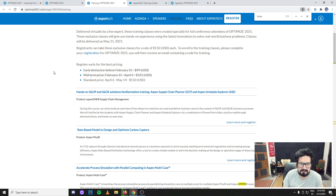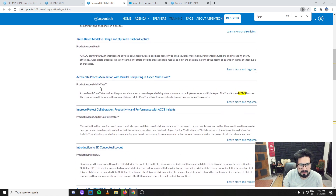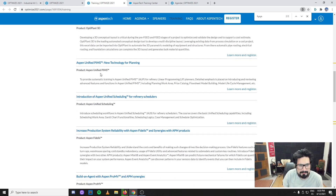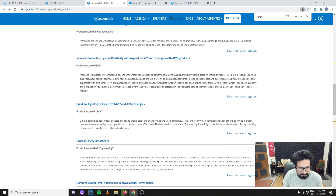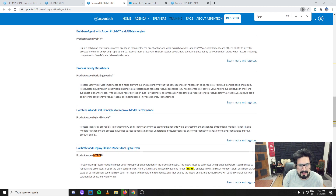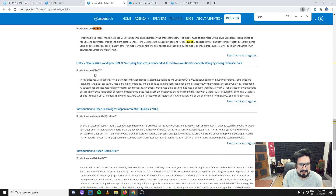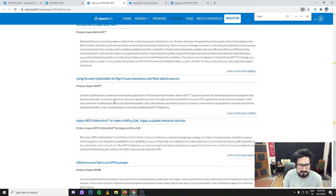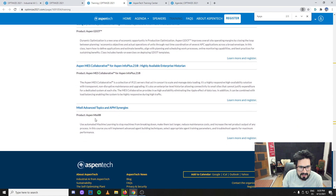We get in touch with Aspen Tech software through simulation, not that much through the software actually used in industry. So there are many products: Aspen One Supply Chain Management, Aspen Plus, Aspen Multicase, Aspen Capital Cost Estimator, Optiplan 3D, Aspen Plus Unified PIMS, Aspen Unified Scheduling, Aspen Fidelis, Aspen ProMV, Aspen Basic Engineering, Aspen Hybrid Models, HYSYS, Aspen DMC3, Aspen Inferential Qualities, Aspen Batch APC, Aspen GDOT, Aspen MES Collaborative, and Aspen MTEL.